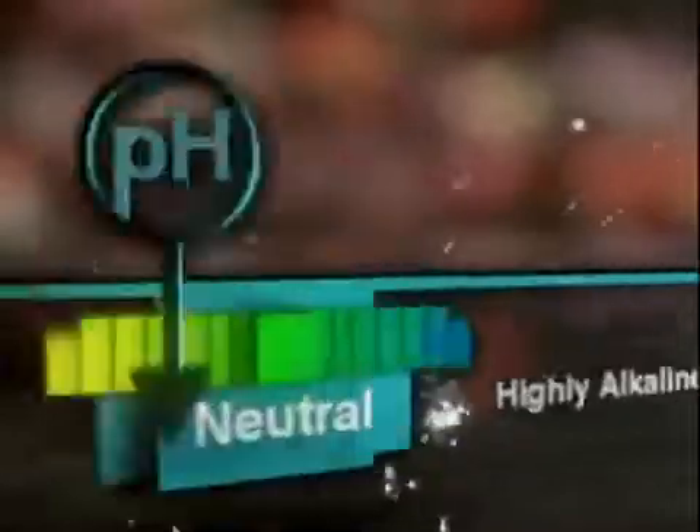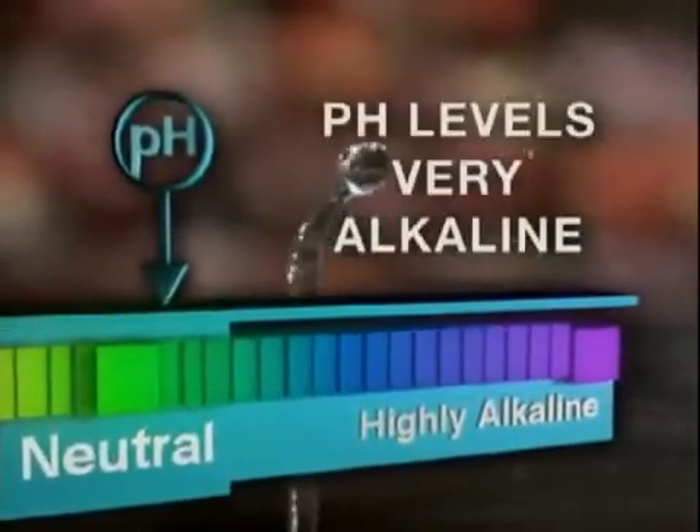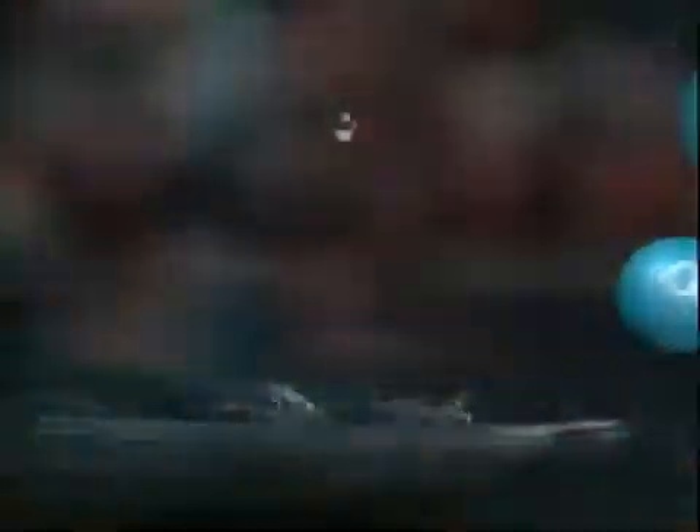When scientists conducted experiments on places where water was said to have miraculous properties, like Lourdes in France and glacial streams in the Himalayas, they made an amazing and important discovery: the pH levels of these beneficial waters tended to be very alkaline and highly ionized.